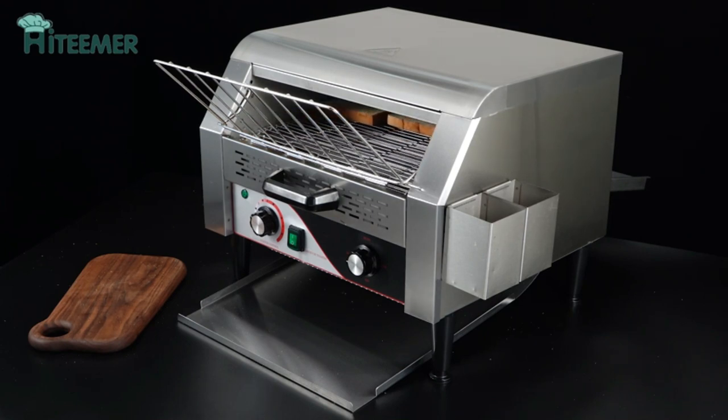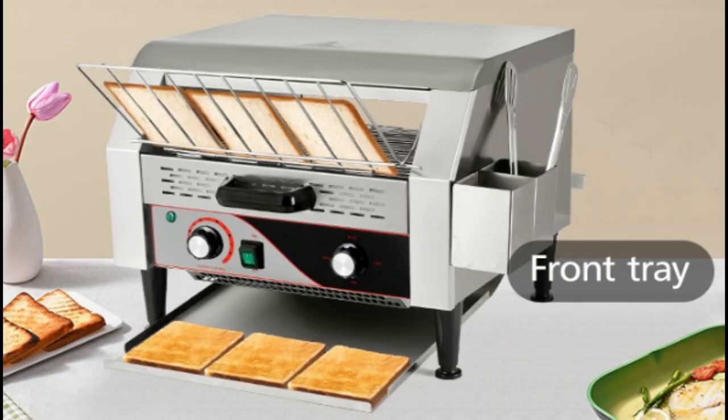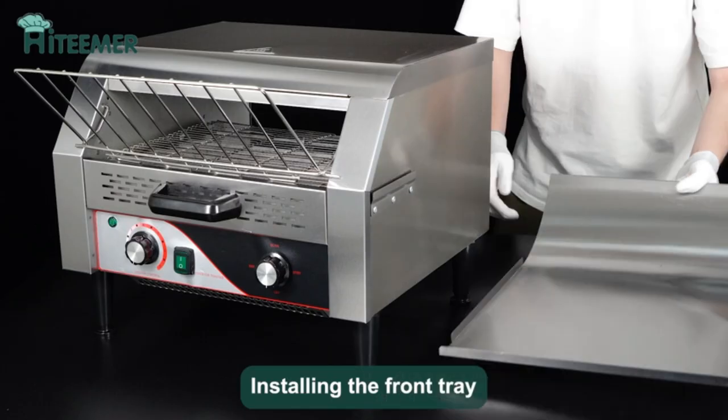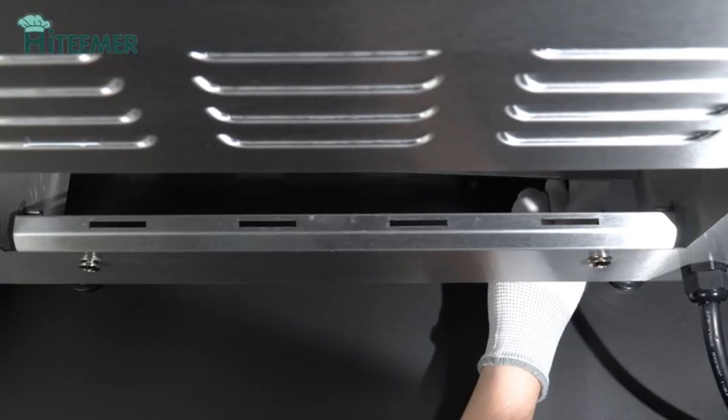This heavy-duty commercial conveyor toaster is made of high-quality 304 stainless steel material, which is durable and ensures the safety of each processed bread. It can toast approximately 450 slices of bread per hour, allowing you to continuously load bread and greatly improve baking efficiency.